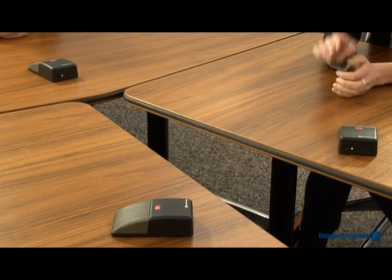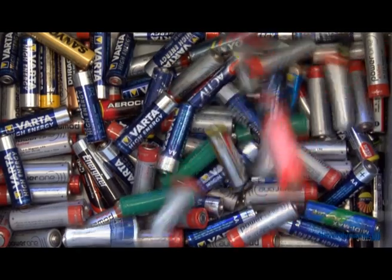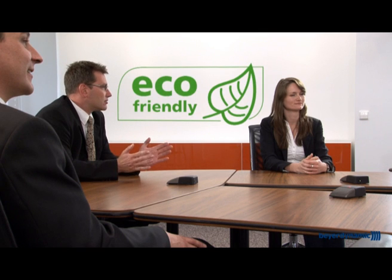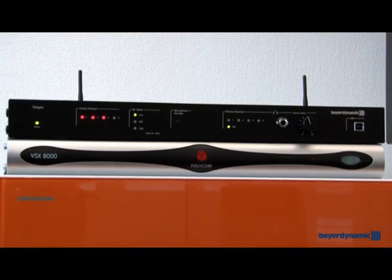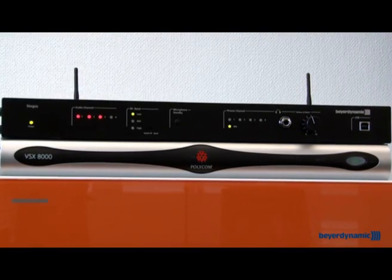Stegas helps you protect the environment — throwing away batteries becomes a thing of the past. Rechargeable nickel metal hydride batteries are environmentally friendly and keep running costs to a minimum. The receiver, with its low power consumption, plays a significant part in this as well.